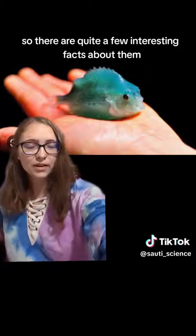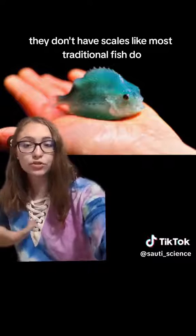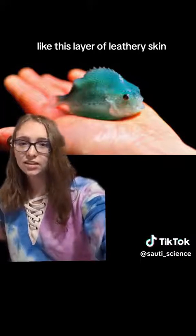There are quite a few interesting facts about them. To start off, they don't have scales like most traditional fish do. Instead, they just have this layer of leathery skin. So no scales.